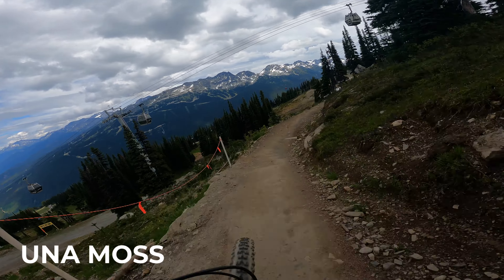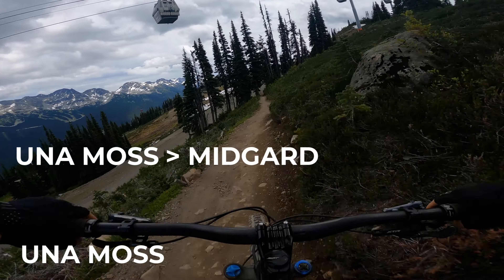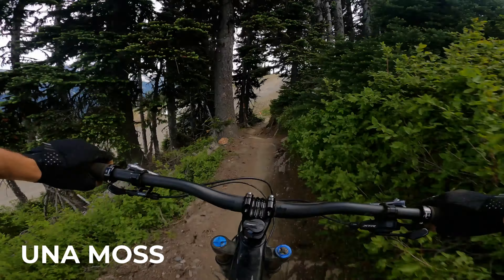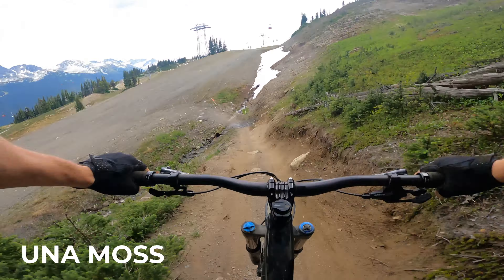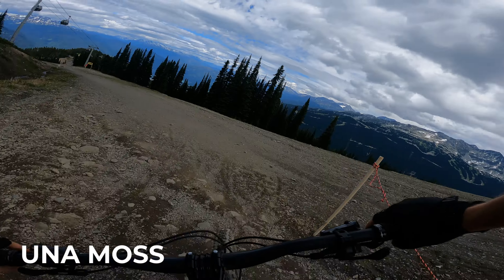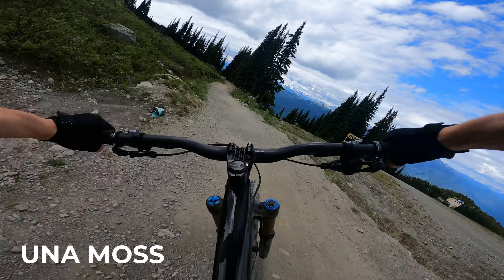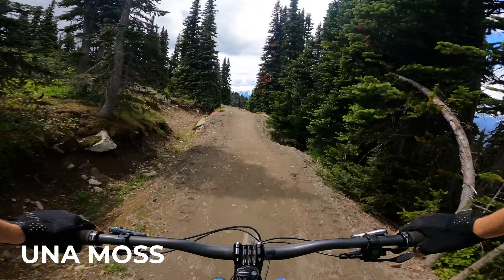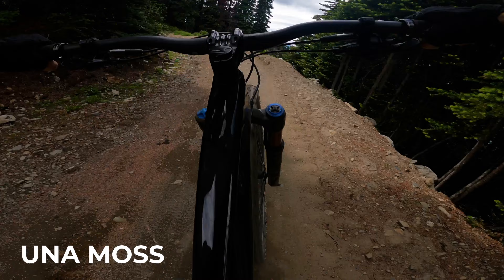Right now I'm on Una Moss, and the link-up will go Una Moss to Midgard and then Spin Gnar. What I really like about this link-up is that you hit some excellent trails that are relatively unridden. Unlike most of the trails in the park that feel very worn in and worn out, most riders simply don't come over to this part of the park, leaving these trails with a much more natural feel.